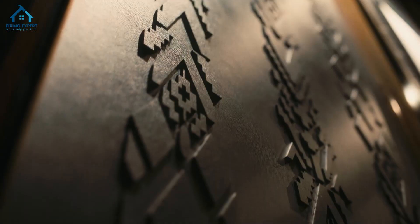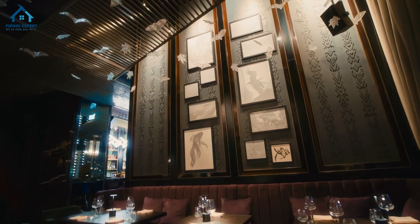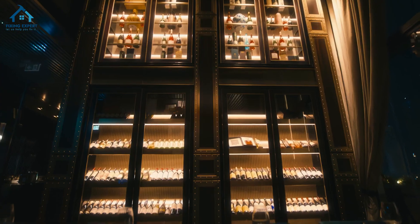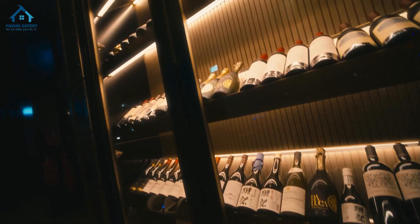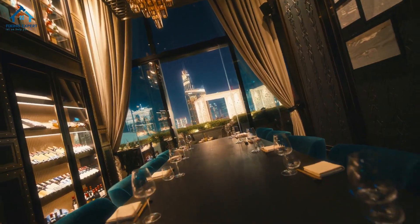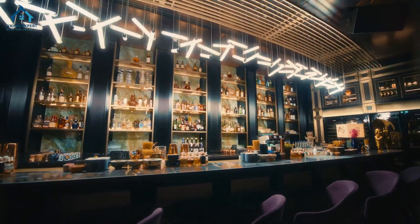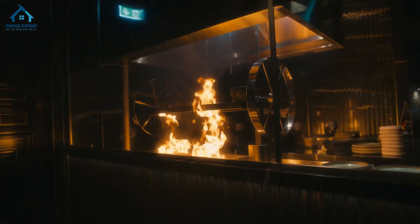Hello everyone, welcome back to our channel. Today we're bringing you an exclusive tour of the top 15 restaurants in Dubai Mall where you can enjoy a delicious meal with a spectacular view of the Dubai Fountain. If you're planning a visit in 2024, make sure these spots are on your itinerary. Let's get started.